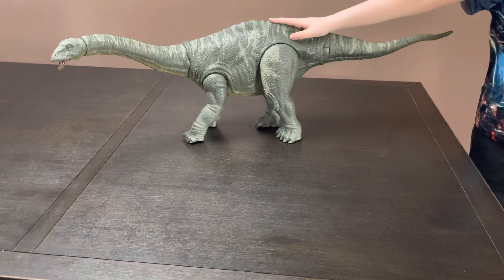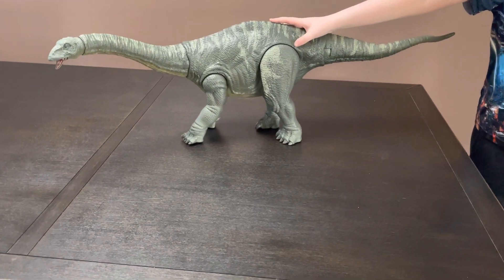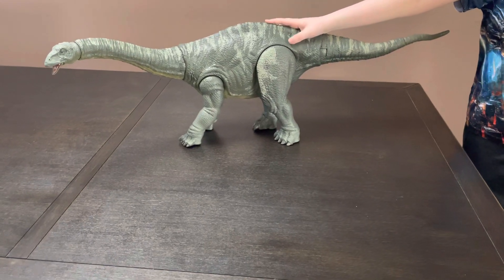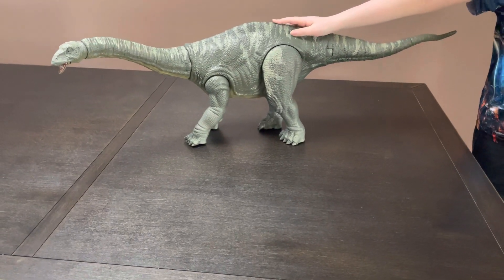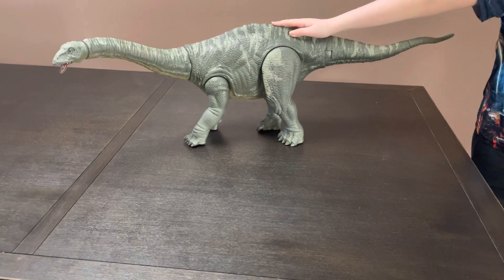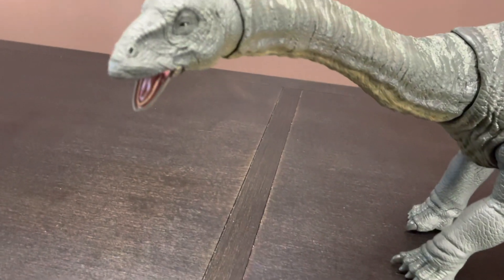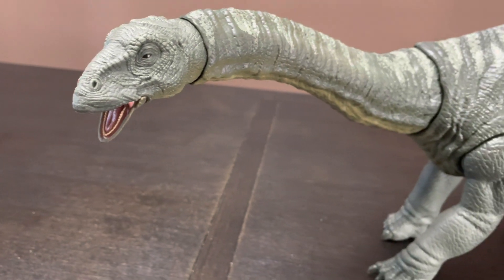This guy is only the beginning. Wait until you see how big these next ones get. And I think this one is really detailed. It has a ton of detail — the teeth and the eyes are really good, and the stripes on its back are really really good.